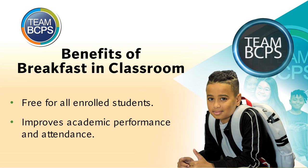Benefits of Breakfast in Classroom: This program is free for all enrolled students at your school. It improves academic performance and attendance. It reduces behavior problems and tardiness, and nurses have seen fewer visits to their office due to hunger.